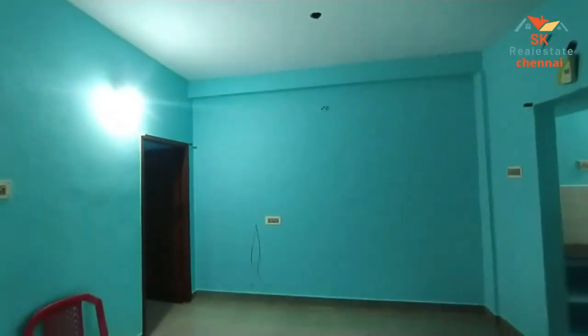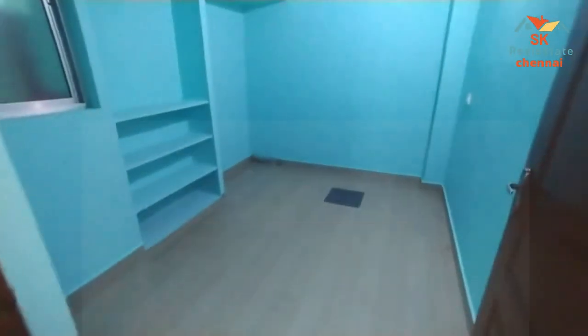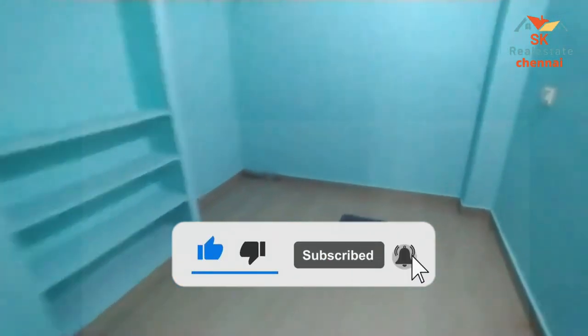This is a new apartment. This is 627 square feet old. You can also avail a loan. This is a TNHP colony. This is a permanent drainage and you can also use remote parking.